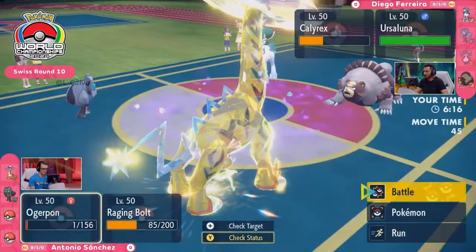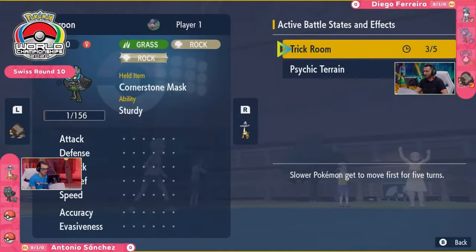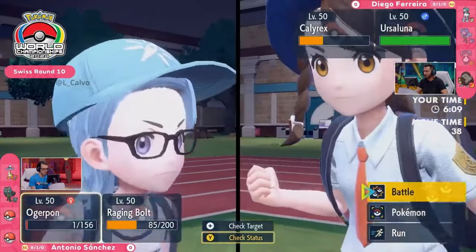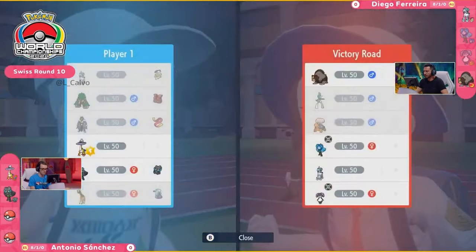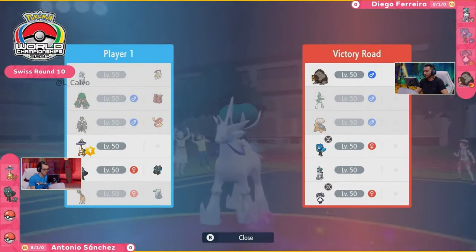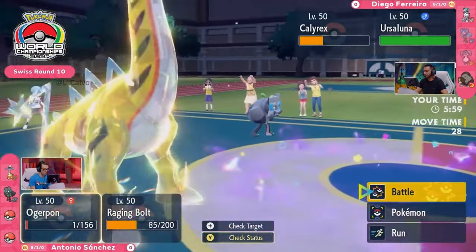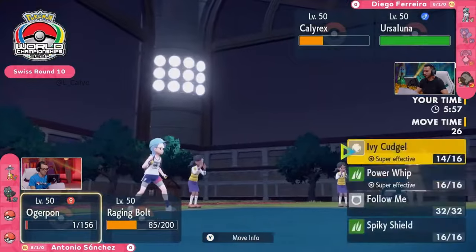Now we are going to see one of the Titans of Trick Room, the Ursaluna coming into play. The issue you've got to contend with, though, is Trick Room turns are going to start coming through. And if Antonio wants to play around that, you have some defensive capabilities to utilize. If you're Diego, you need to go again for this Glacial Lance, get some damage on the board. You can, I believe, easily get the two-hit KO here on both Raging Bolt and the Ogerpon.